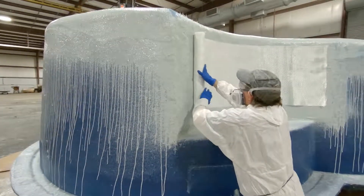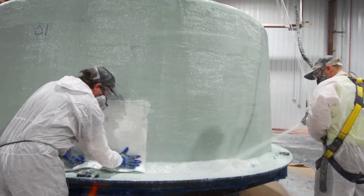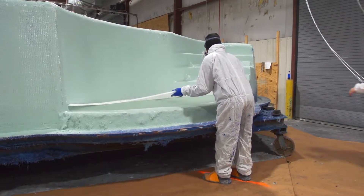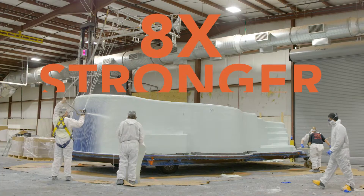As they do, they also strategically place plastic core reinforcements throughout. This process, known in the biz as sandwich core technology, strengthens the pool shell even further, making the pool up to eight times stronger.